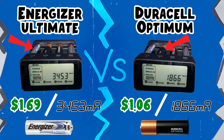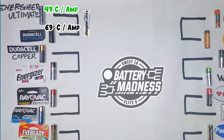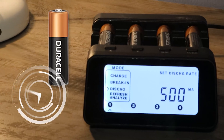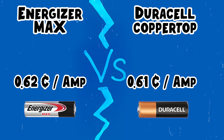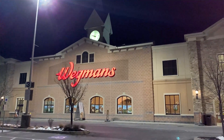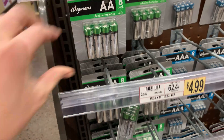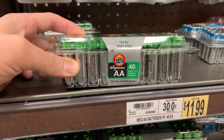Even though it was more expensive, the Energizer Ultimate ultimately gets a win in the first round based on cost per amp. We did the same thing with the Energizer Max and Duracell copper tops, and even though it was close, this time the Duracell won based on slightly better performance. When I went to the local grocery store, I initially picked up the 8-pack of batteries, but then realized that the 40-pack was only a few dollars more expensive — 40 batteries for $12.